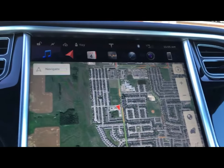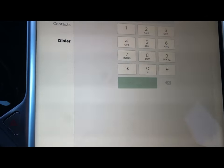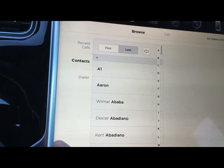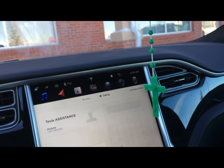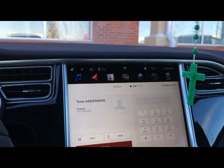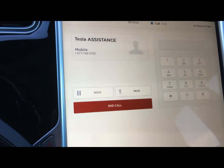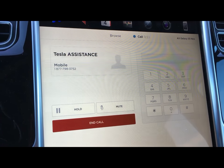Click on the phone icon and it should give us the phone. Now I'll look for Tesla Roadside Assistance. Let's give them a call — oh, it's saved. Tesla Assistance. Thank you for calling Tesla customer support. For roadside assistance with your vehicle, press 1. For additional support options, please press 2 or remain on the line.